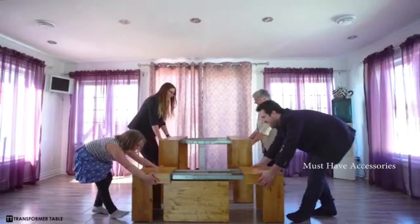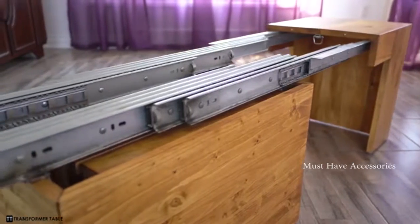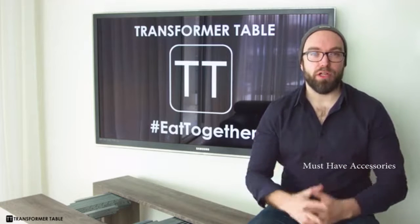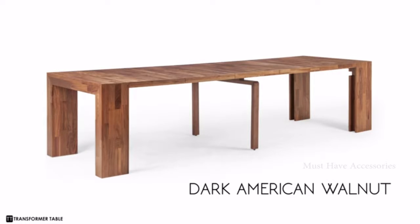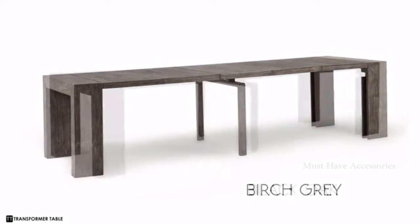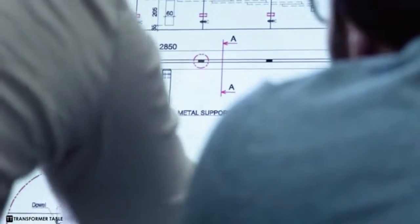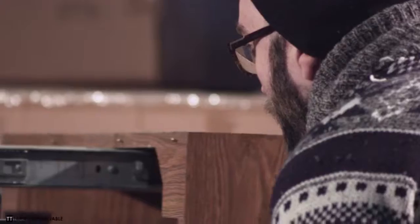Hi Kickstarter, we're back. Two years ago you backed our very first project, the Transformer Table. A year later, you enabled us to create the very first Transformer Bench. We need your help introducing the next generation of Transformer Table products — our most ambitious project yet. Introducing four new hardwood collections: dark American walnut, natural acacia, birch gray, and black oak. Modern housing is becoming smaller and we find ourselves having to sacrifice due to lack of space, but instead of sacrificing comfort, we should find ways to use space more efficiently.